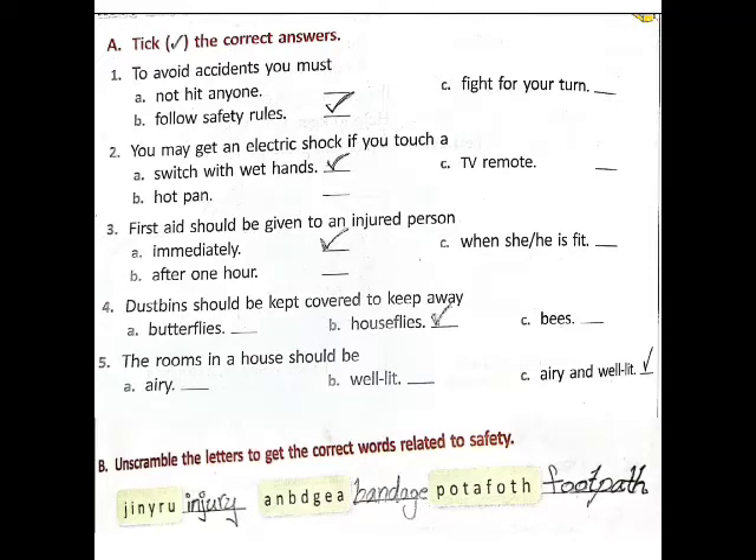Third one: first aid should be given to an injured person — A) immediately, B) after one hour, C) when she is fit. Answer: A, immediately.